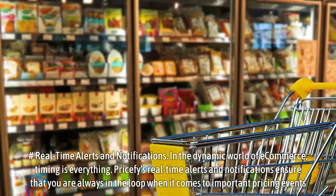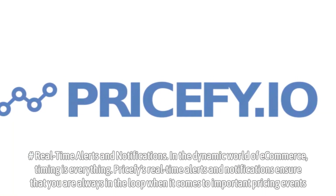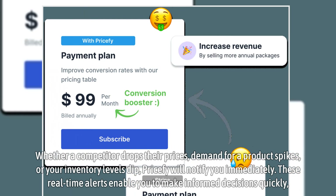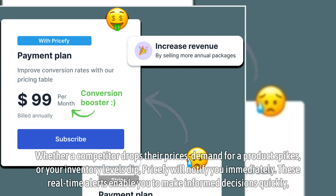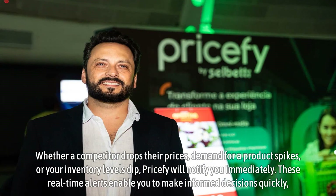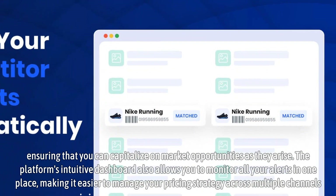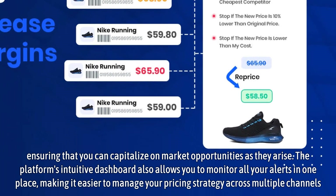In the dynamic world of e-commerce, timing is everything. Pricify's real-time alerts and notifications ensure that you are always in the loop when it comes to important pricing events. Whether a competitor drops their prices, demand for a product spikes, or your inventory levels dip, Pricify will notify you immediately. These real-time alerts enable you to make informed decisions quickly, ensuring that you can capitalize on market opportunities as they arise. The platform's intuitive dashboard also allows you to monitor all your alerts in one place, making it easier to manage your pricing strategy across multiple channels.